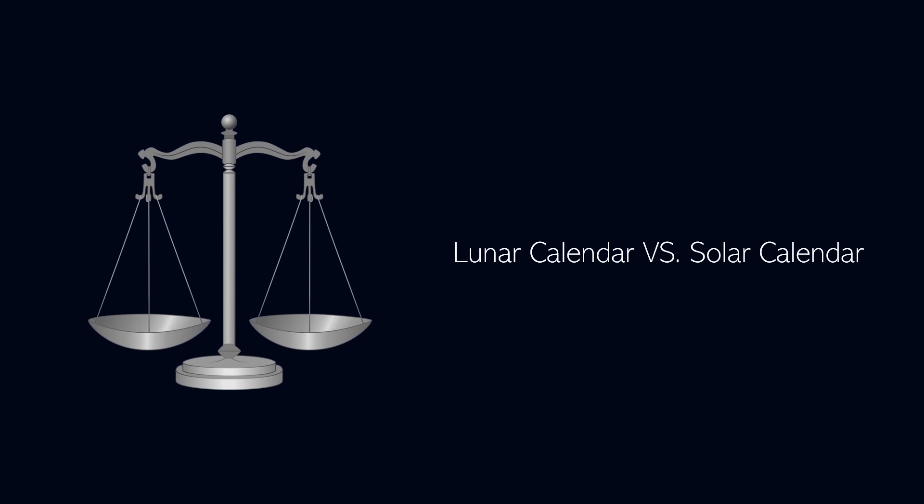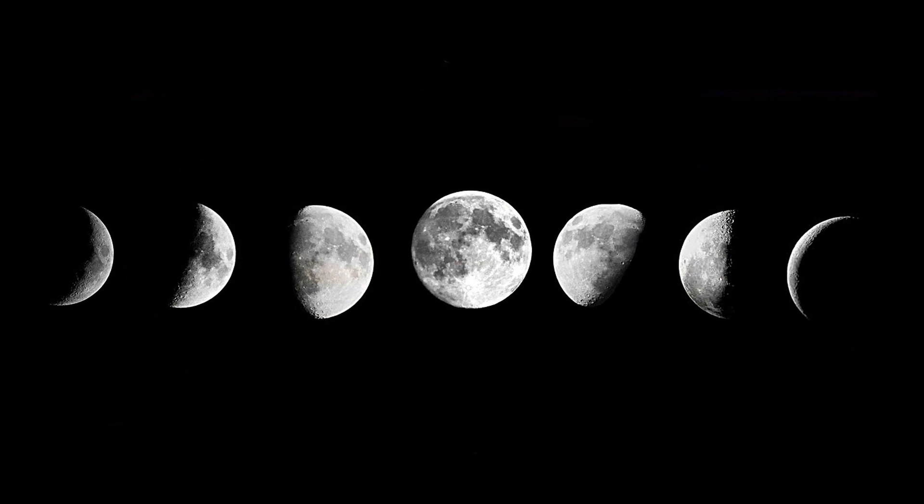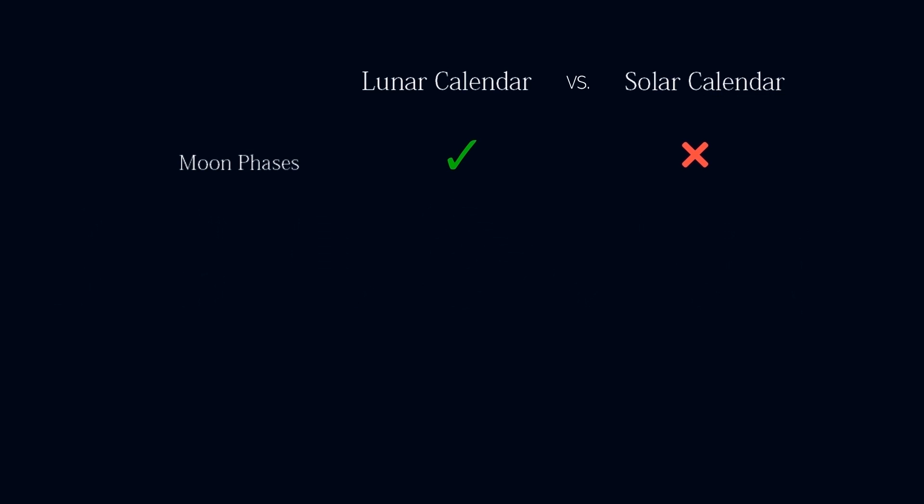Each of these calendars has its advantages and disadvantages. The lunar calendar is helpful if you want to follow the phases of the Moon. Each month begins with a new Moon, and has a full Moon in the middle. This feature is absent in the solar calendar.